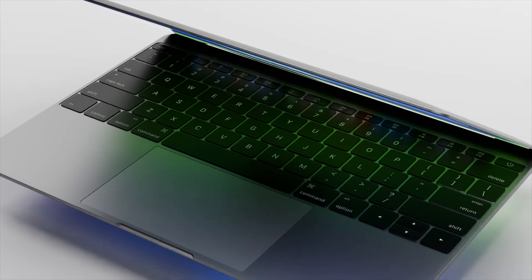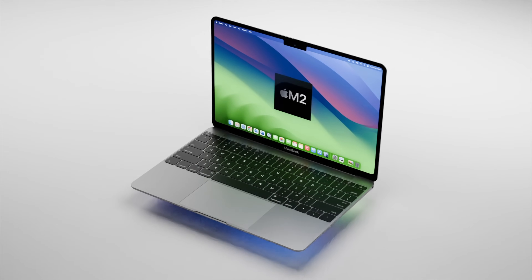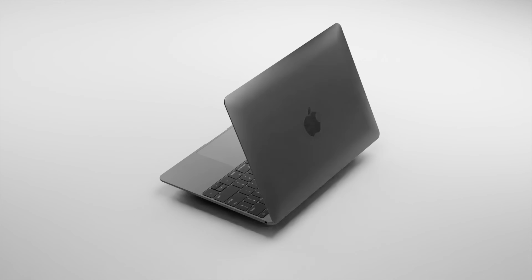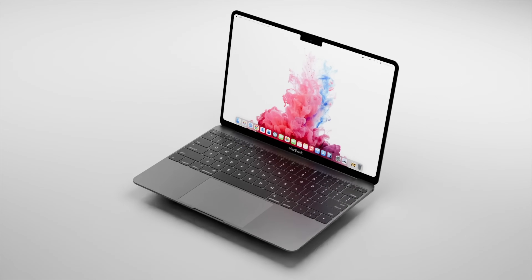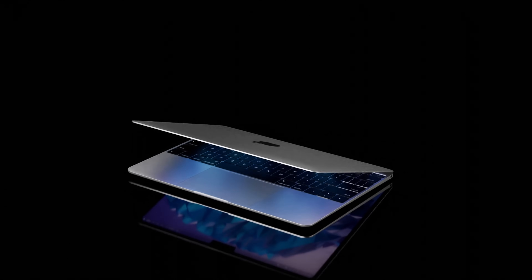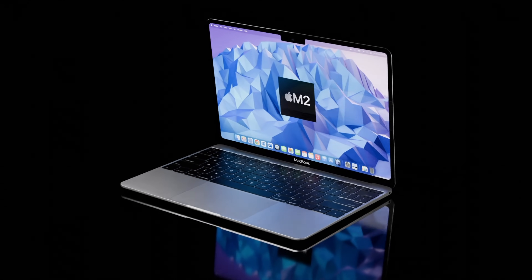Apple are looking to make a new budget MacBook that will cost around $699 US dollars, coming in 2024. Today I want to cover what this new MacBook SE will do for us, giving you everything on the specs and the latest on the MacBook SE release date and price.